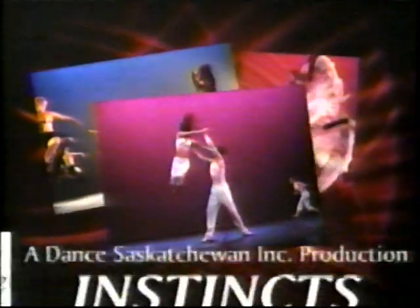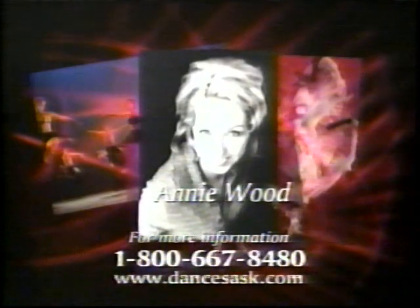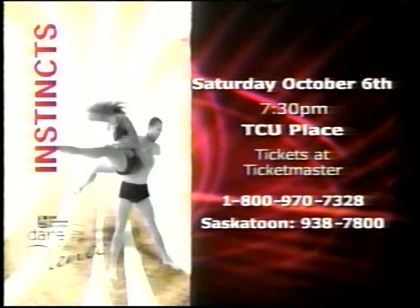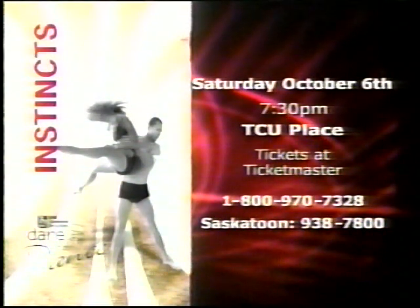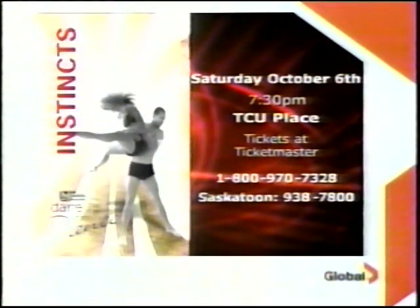RBC Dominion Securities presents Season 7, Instincts. This year's artistic director, Annie Wood, and celebrity guest artist, Kyle Galemba. A production Saturday, October 6th at TCU Place in Saskatoon. Call now to reserve your tickets. This Global program is brought to you in part by Dare to Dance, proudly welcome to Saskatoon.